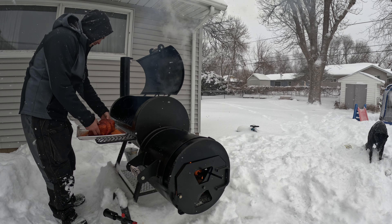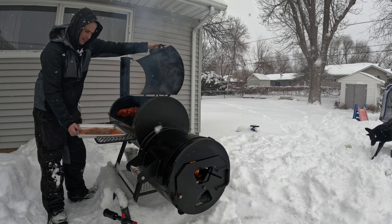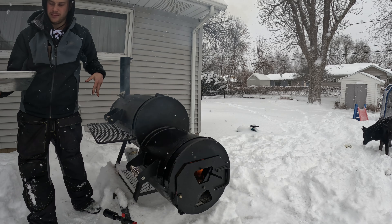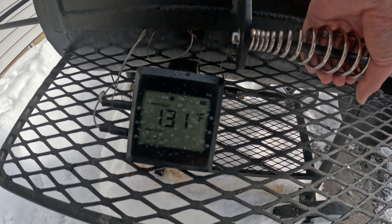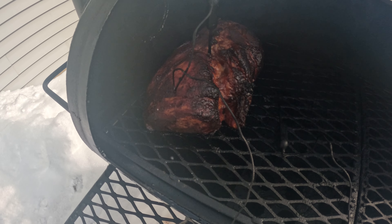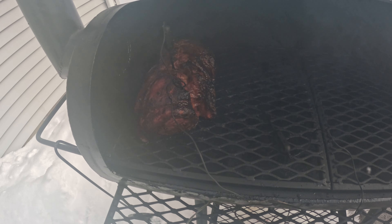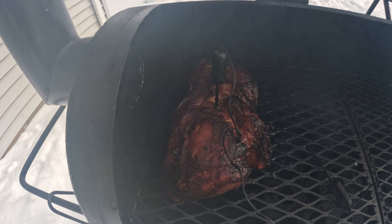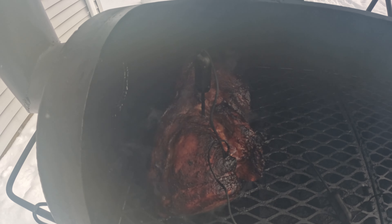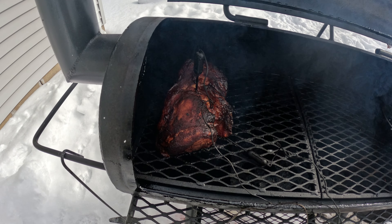I will be doing this pork butt smoke on my Horizon Classic 16. We are up to temp and hoping to maintain around 225-250 for the full cook. Today we're going to throw on this pork butt.